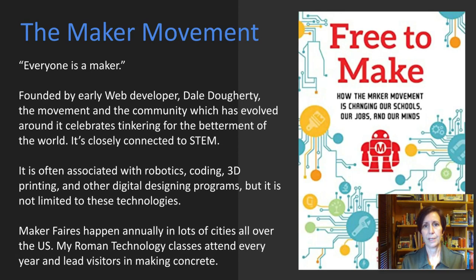The maker movement is also an educational movement that has been in the works for about the past two decades. Their mantra is everyone is a maker. It was founded by an early web developer named Dale Dougherty — you can look him up on your own. He has been very influential in founding and funding the movement. His book is called Free to Make and it's really interesting. The movement itself celebrates tinkering, making things for the betterment of the world, and it's closely connected to STEM.